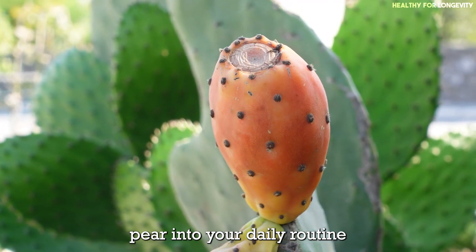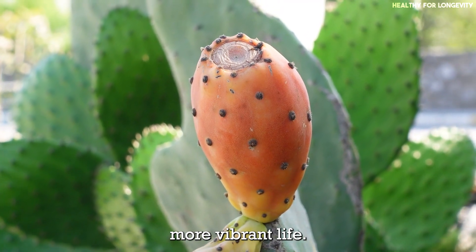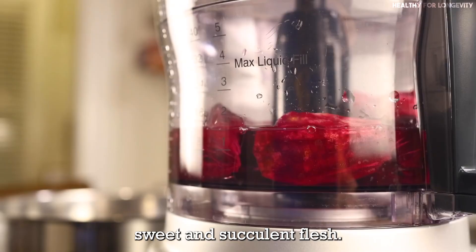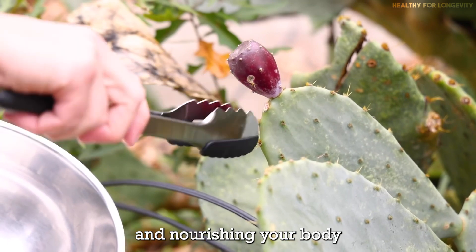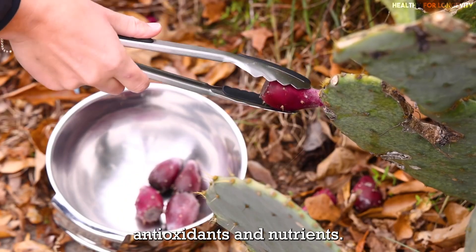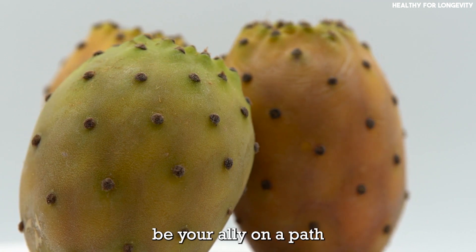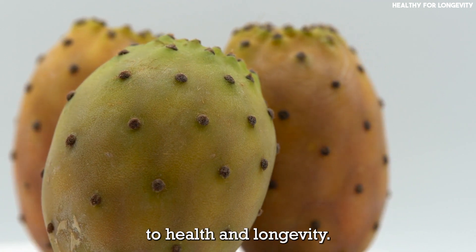Incorporating prickly pear into your daily routine can lead to a healthier, more vibrant life. As you savor this cactus fruit's sweet and succulent flesh, you are treating your taste buds and nourishing your body with essential vitamins, antioxidants, and nutrients. So let the prickly pear be your ally on a path to health and longevity.